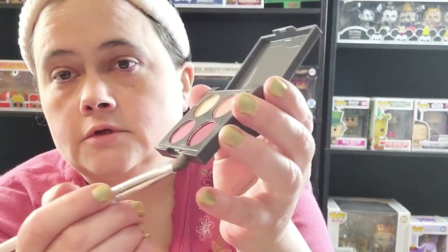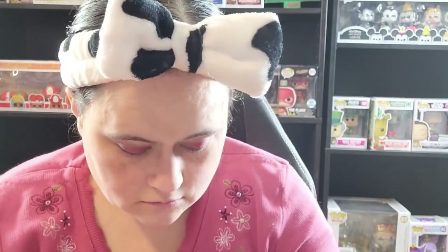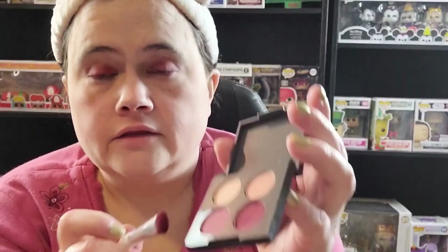Now I'm using this eyeshadow from Cab Cosmetics — these pretty purple ones. Starting with this darker one for my eyelids, and the lighter one for the upper area.